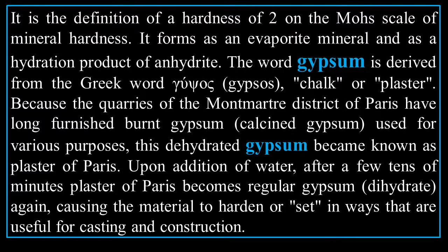Gypsum is the definition of a hardness of two on the Mohs scale. It forms as an evaporite mineral and as a hydration product of anhydrite. The word gypsum is derived from the Greek word 'gypsos,' meaning chalk or plaster. The quarries of the Montmartre district of Paris furnished burnt (calcined) gypsum used for various purposes — this dehydrated gypsum became known as plaster of Paris. Upon addition of water, after a few tens of minutes, plaster of Paris becomes regular gypsum (the dihydrate), causing the material to harden in ways useful for casting and construction.